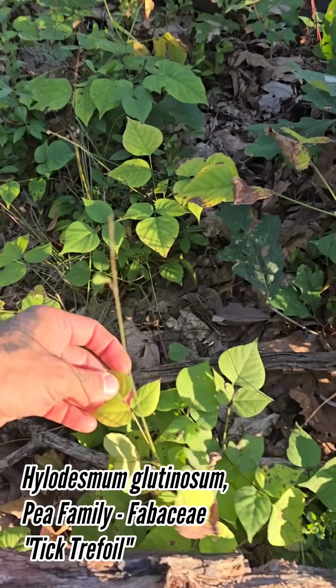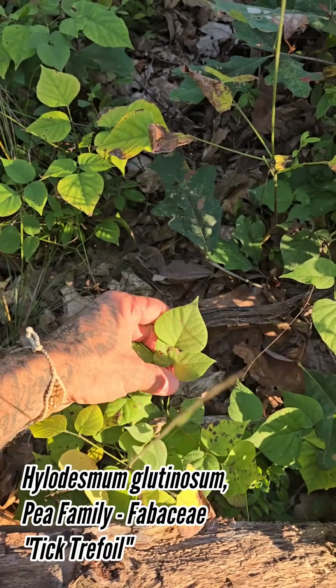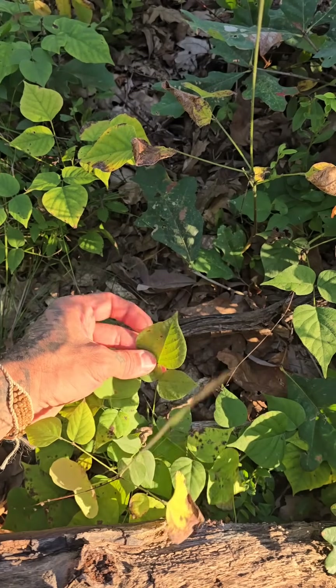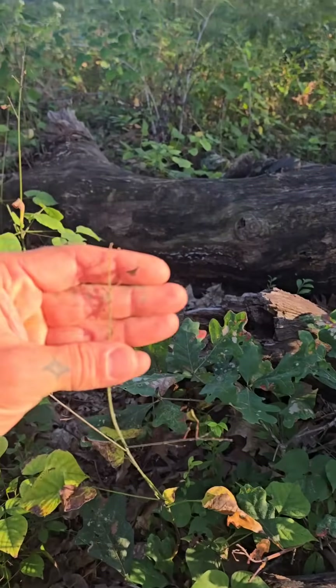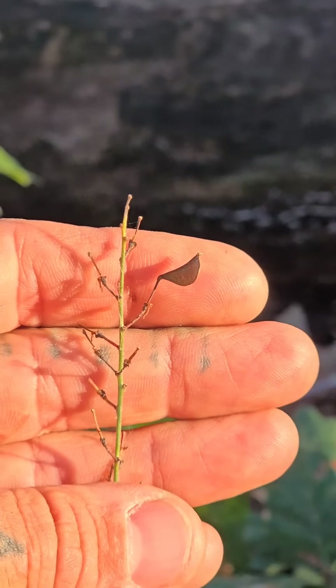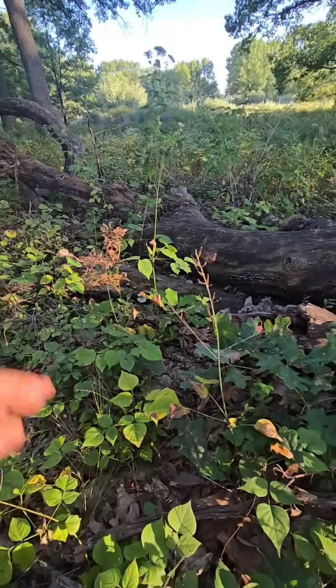We've also got this guy — Tick Trefoil, Hylodesmum glutinosum. Those trifoliate leaves — you can tell it's in the pea family. Very distinct cordate shape to it, like a little heart. And there is one of these leguminous fruits left. Pink flowers when they go off, and it's all over the understory here.